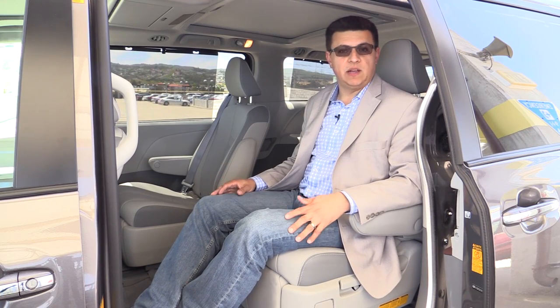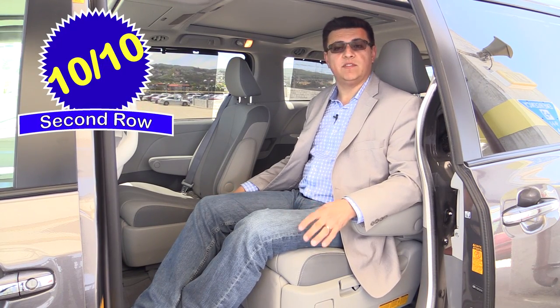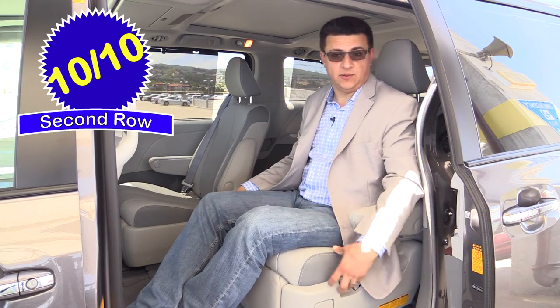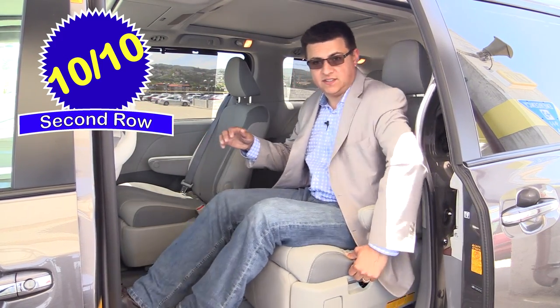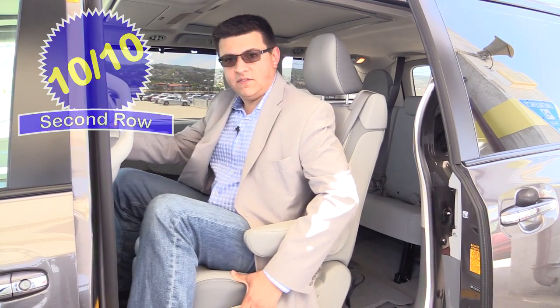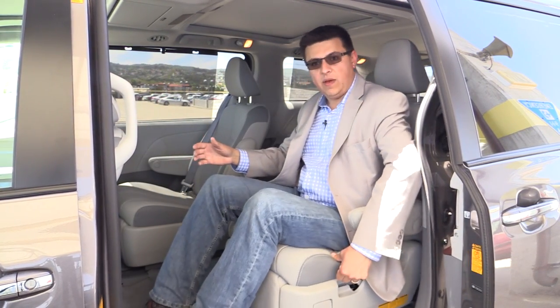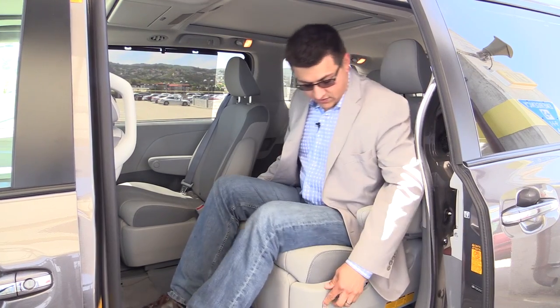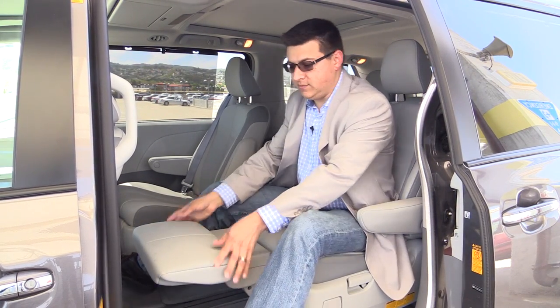Rear seat comfort varies depending on which model of Sienna you get. Since we're in the model with the captain's chairs, we score 10 out of 10 points. These are absolutely the most comfortable seats you will find in any minivan sold in America. These seats move forward and backward quite a large distance in their tracks, and they will scoot even further forward to help you gain access to the third row seats. If we pull on this little lever, we have an integrated ottoman that slides out.